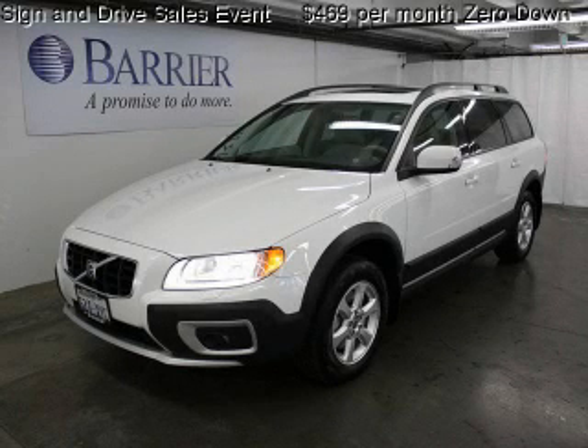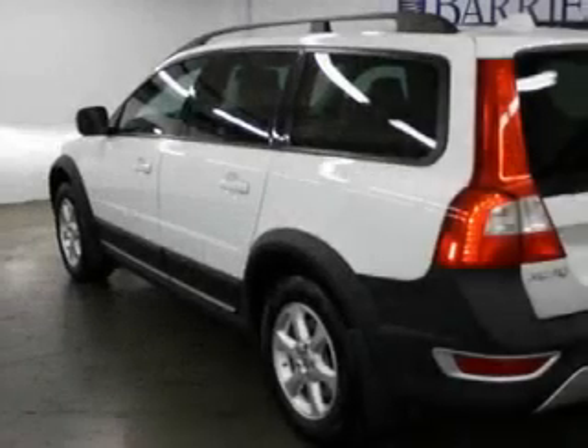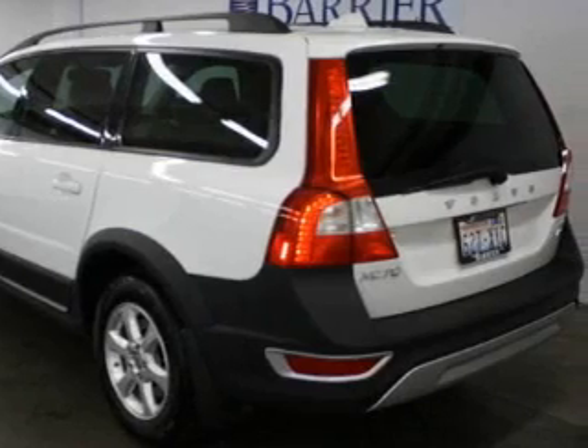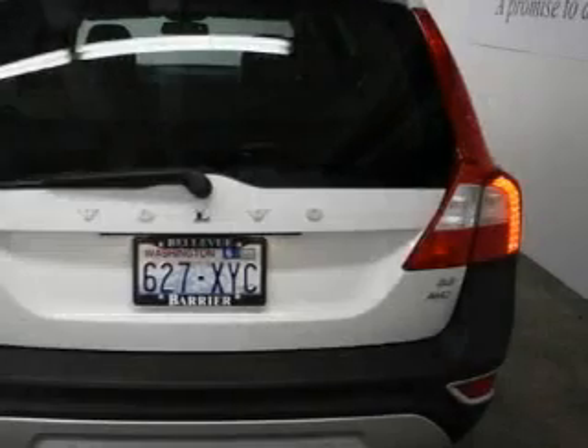This is a certified pre-owned 2008 Volvo XC70. Safety, space, and comfort. It has a 3.2 liter 6-cylinder engine, an automatic transmission, and 4-wheel drive.